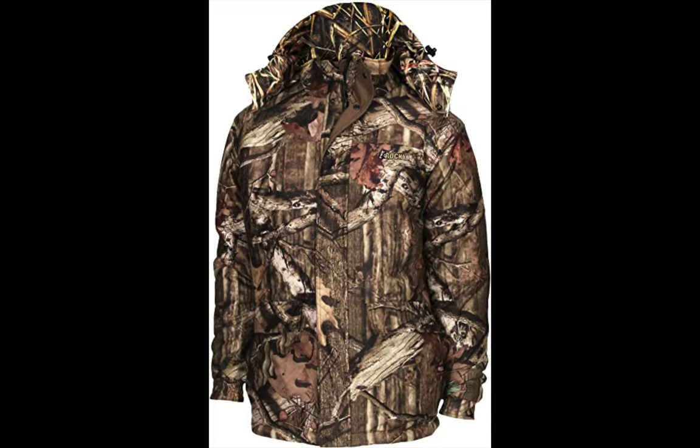We recommend the Rocky Men's Pro Hunter Insulated Parka Jacket because it's waterproof, has a removable hood perfect for cold weather, and adjustable cuffs. Check the description below for links to all the hunting jackets covered in this video.